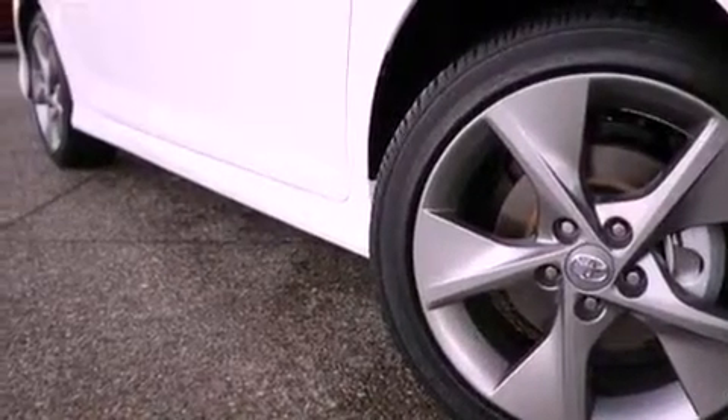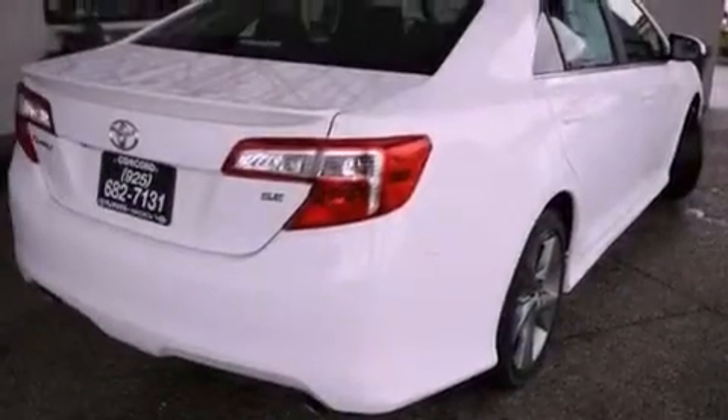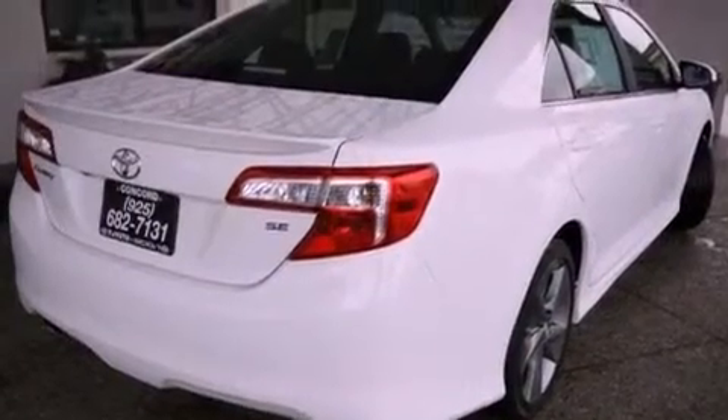Its top features and packages include a convenience package, a rear-view camera, a power moon roof, heated front seats, and a navigation system.